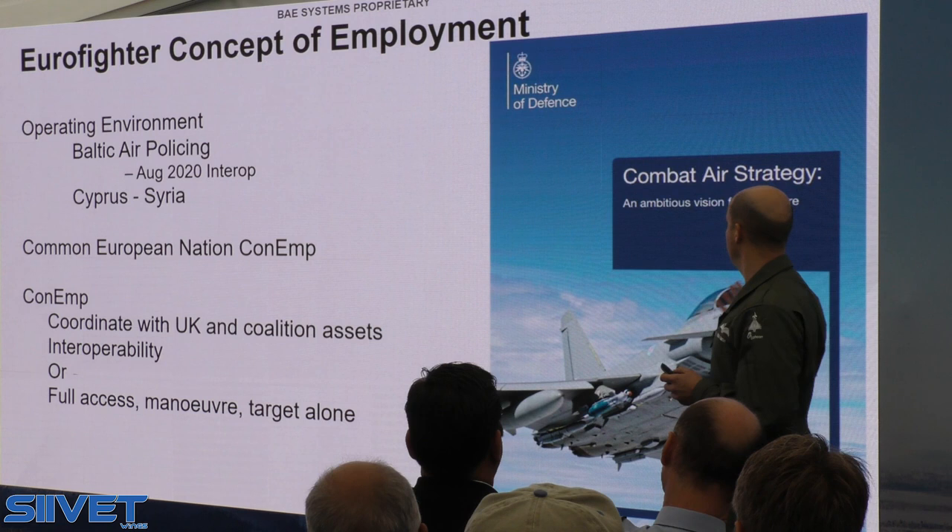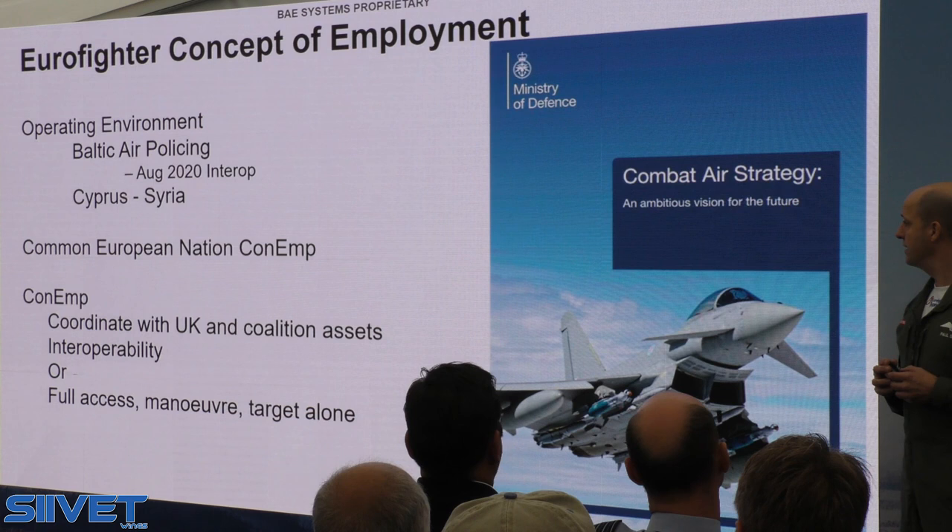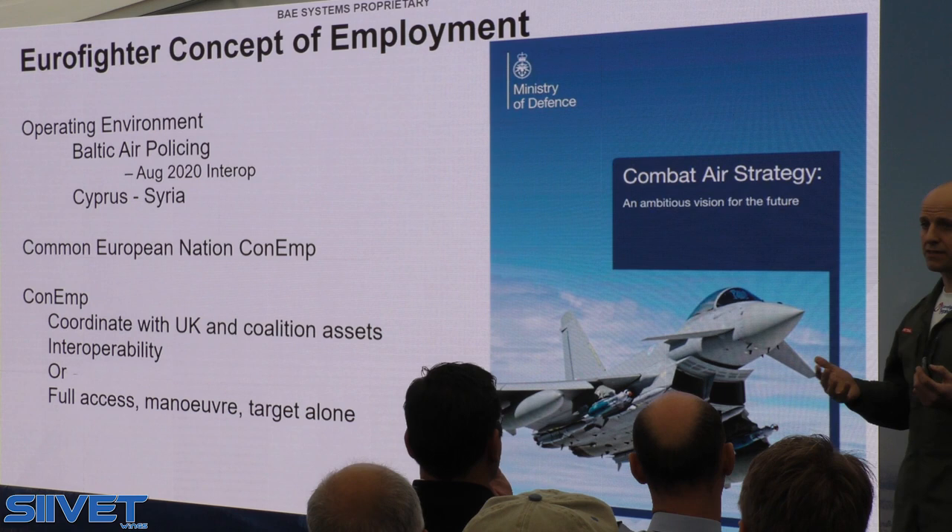This is underpinned by the UK Ministry of Defence. The UK Combat Air Strategy, released last year, is an ambitious vision for the future, and it has Eurofighter on the front page, which I think underlines the UK's commitment to the Eurofighter programme.